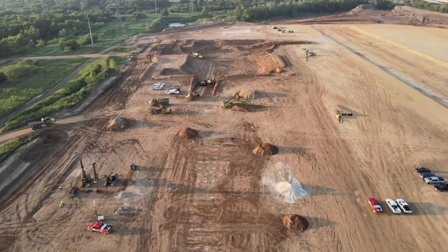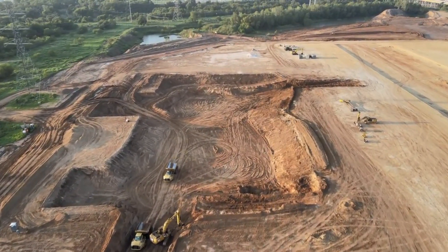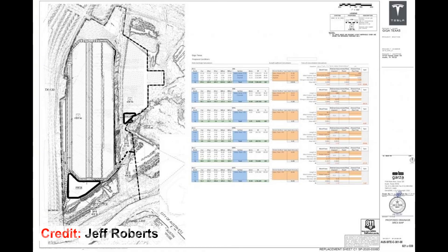Recently, shared plans for Gigafactory Texas suggest that the upcoming facility will not be following either of these themes. Thanks to a copy of the Gigafactory Texas site plan shared by drone operators and Tesla enthusiasts Joe Tagtmeyer and Jeff Roberts, the electric car community has been able to get a solid idea of the upcoming facility's form. Gigafactory Texas will adopt a never-before-seen design, with three massive buildings that are over a kilometer long each.